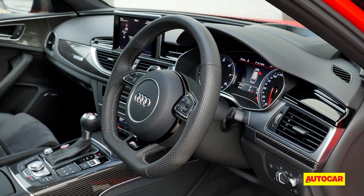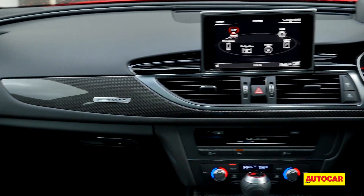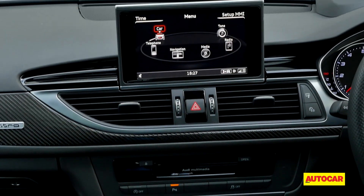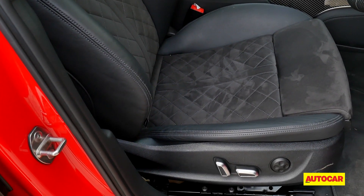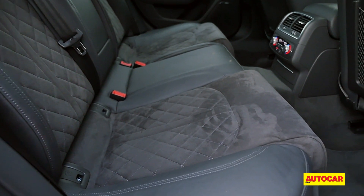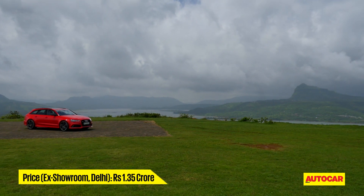The cabin is no less special. A chunky flat-bottom steering wheel apart, there's plenty of alcantara, brushed aluminium, and carbon fibre trimming to distinguish this from the more everyday versions of the A6. The familiar dash remains user-friendly with all controls within easy reach. The front sports seats look sexy and offer great support, though the option to adjust side bolstering would have been welcome. The rear seats are more standard but offer good comfort for two occupants — a third middle passenger will have to contend with the high centre tunnel.